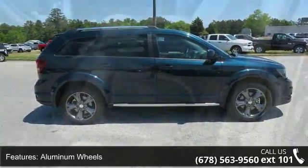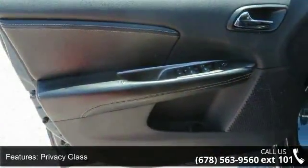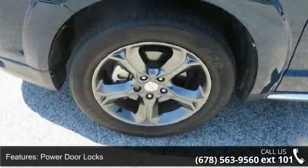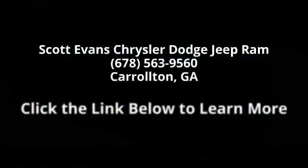Flexible seating group included: easy entry system, 3rd row 50/50 fold reclining seat, 2nd row 40/60 tilt and slide seat, rear air conditioning with heater delete, cargo compartment cover, fathom blue pearl coat, black leather seats with sport mesh inserts, front wheel drive and power steering.